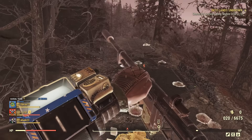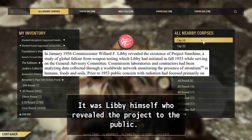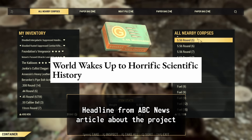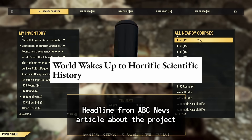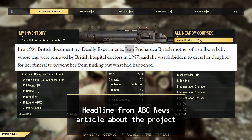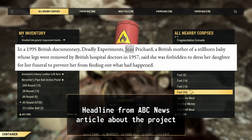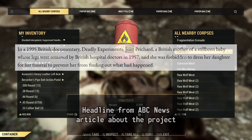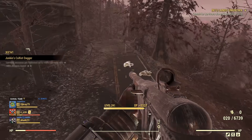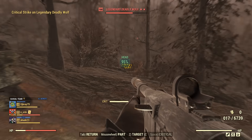The secrecy of Project Sunshine couldn't be kept forever. When the details were eventually revealed years later, the public reaction was outrage. Families who had lost children were horrified to learn that their loved ones' remains had been used in secret experiments. One account from Jean Pritchard, a British mother, mentions that her stillborn baby had its legs removed by British hospital doctors in 1957. When she asked if she could dress her baby in a christening robe for the funeral, she was told she couldn't, with doctors hoping she wouldn't find out what happened.